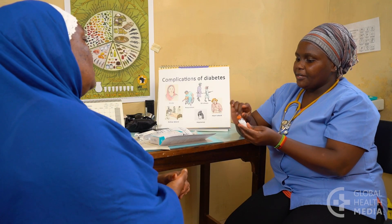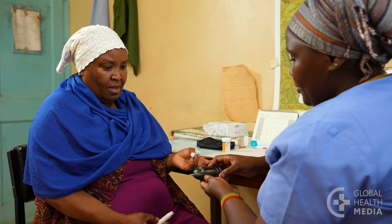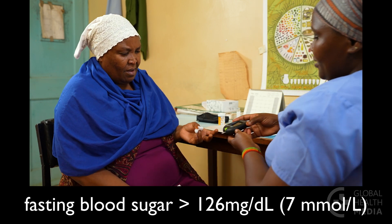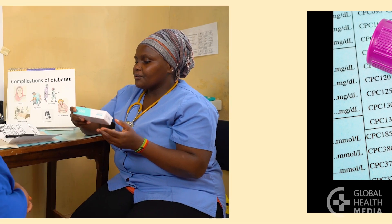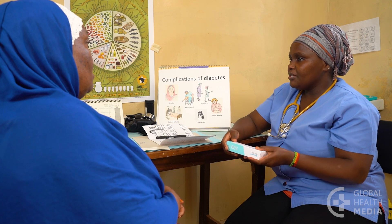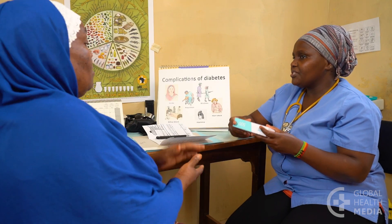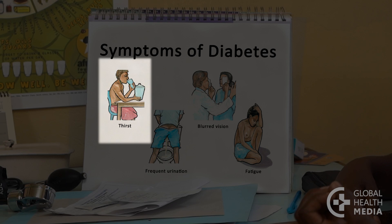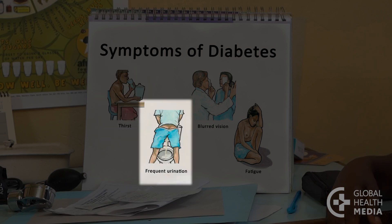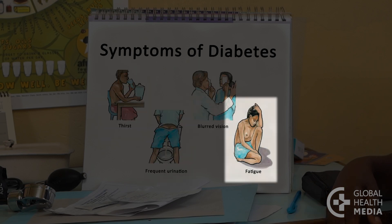Basal insulin is a good next step when three conditions are met: the fasting blood sugar levels have not been at goal or the hemoglobin A1c is more than 9%; they are on the maximum dose of an oral diabetes medicine; and they have diabetes symptoms such as thirst, frequent urination, blurred vision, or fatigue.